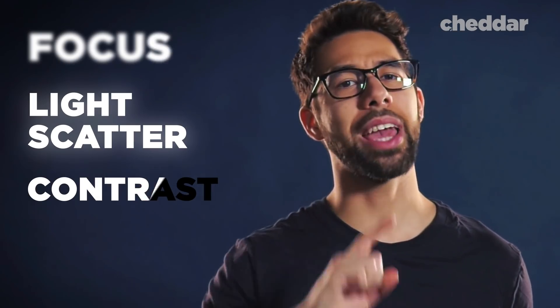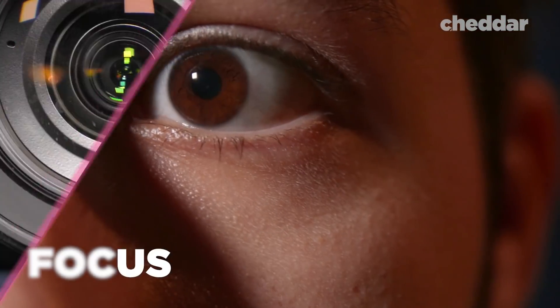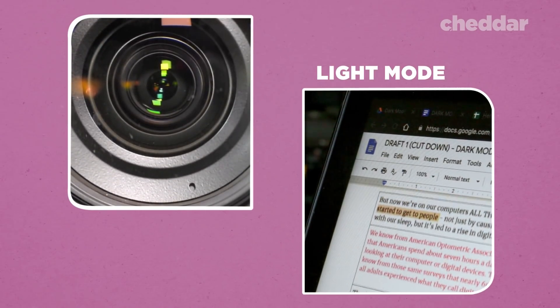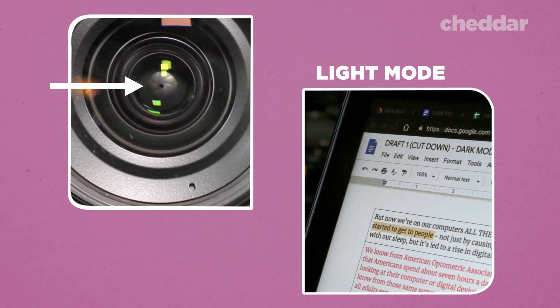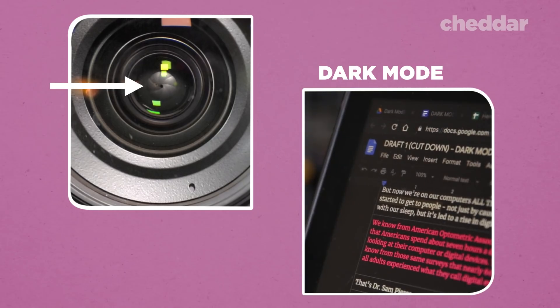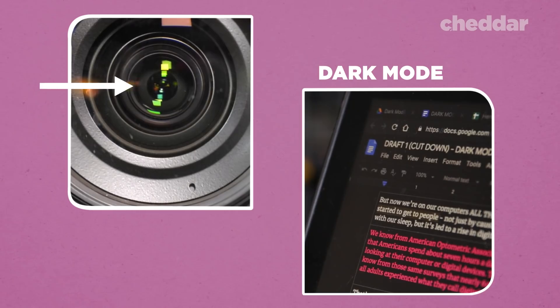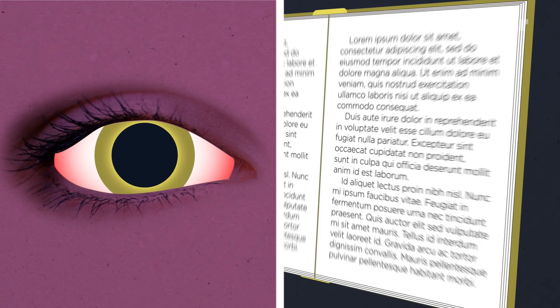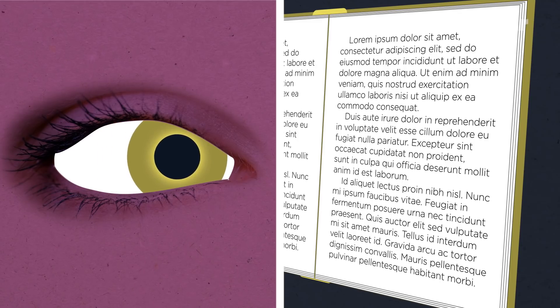The biggest scientific factors are focus, light scatter, and contrast. For focus — using a camera lens as an analogy — focusing is largely affected by how much light enters our eyes. In light mode, a lot of light comes in, causing pupils to contract, allowing less light in, creating a wide depth of field where everything is in focus. In dark mode, less light causes pupils to dilate, creating a shallower plane of focus, meaning our eyes have to work harder to focus on individual objects. You need that light background for the pupil to work appropriately — it increases depth of focus, and the eye works better and more comfortably.